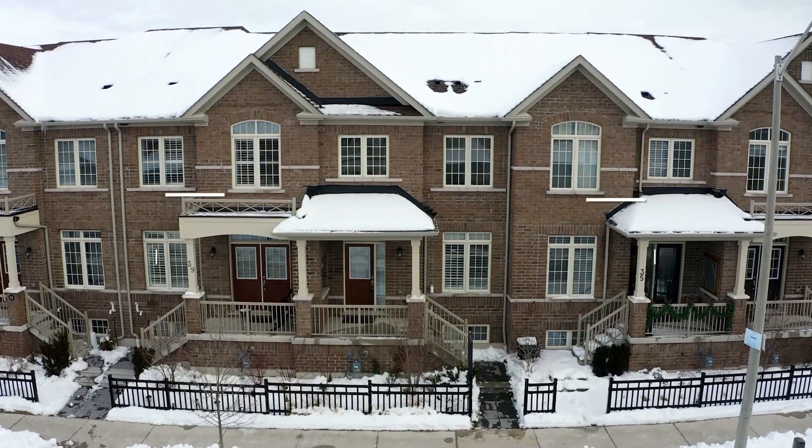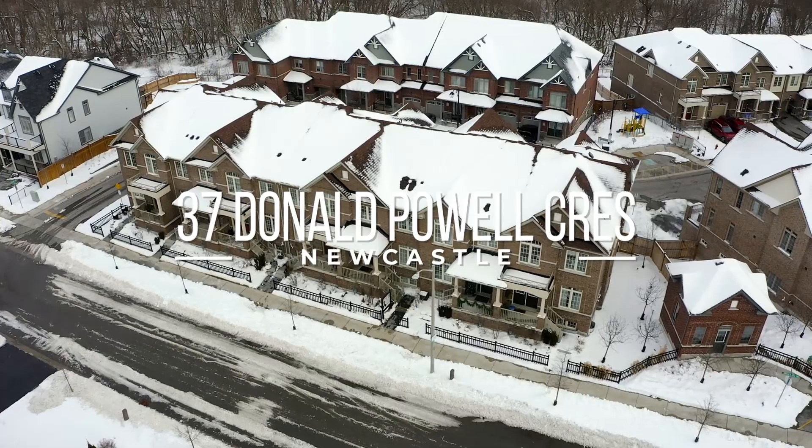1,800 square feet, three bedrooms, three bathrooms, finished basement, attached garage, three years old, and so many features. Come on in and check it out.